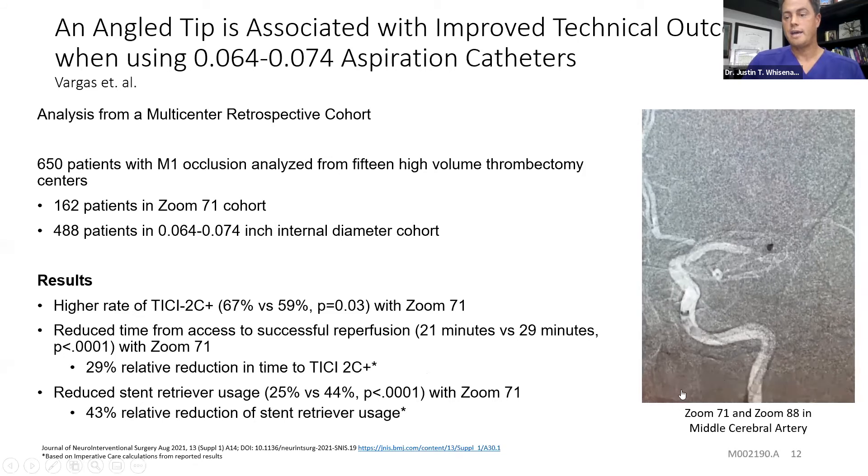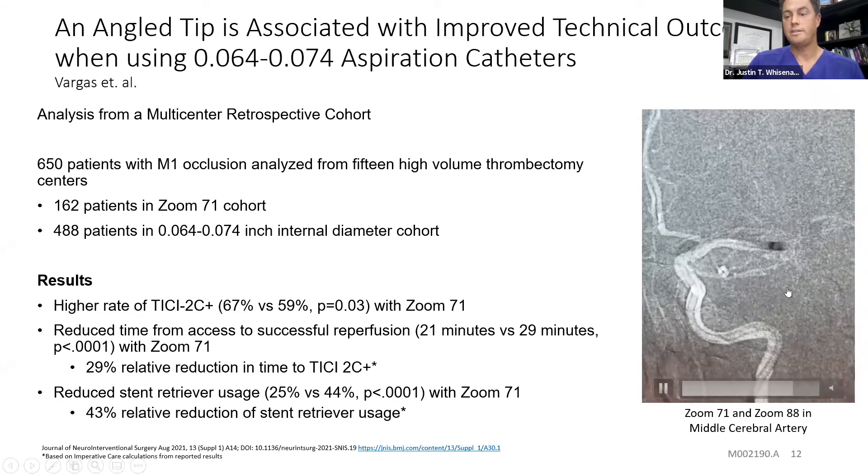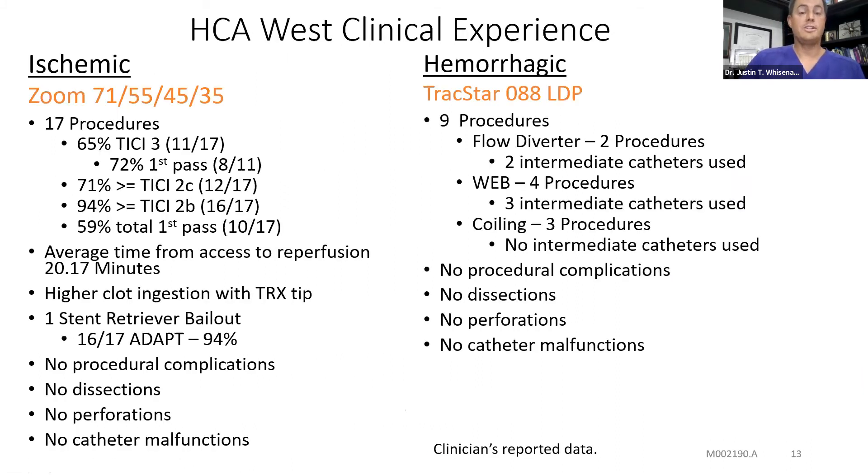Here's a video showing how the Zoom 88 tracks over the Zoom 71 — you can see how smoothly it tracks around these turns all the way out into the distal M1. In HCA West Florida, these are our data over the last several months using the Zoom catheters for ischemic stroke. We've done 17 thrombectomies. 65% of those cases were TICI 3 — 11 out of 17. 72% of TICI 3s were on the first pass. 71% were TICI 2C or better, 94% TICI 2B or better, and 59% of cases — 10 out of 17 — required only one pass. Average time from access to reperfusion is about 20 minutes. We attribute that to higher clot ingestion with the TRX tip. We've had only one stent retriever bailout in 17 cases, and no procedural complications — no dissections, no perforations, and no catheter malfunctions.